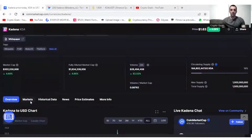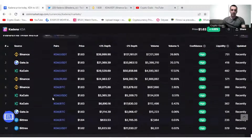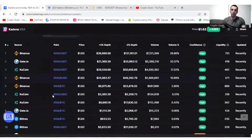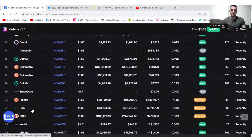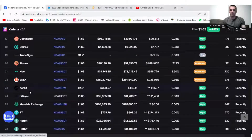I want to talk about a few things here regarding the exchanges. One thing caught my eye — there are so many exchanges still missing that have not listed Kadena. The first ones to list were KuCoin and Gate.io, and then the rest like Bittrex and OKEx listed afterwards. They are not that important, not that much volume on these smaller ones.